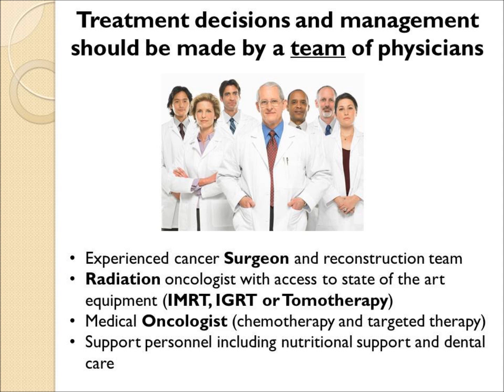The best advice for patients, however, is to have a team of doctors, particularly an experienced surgeon, radiation oncologist, and medical oncologist.